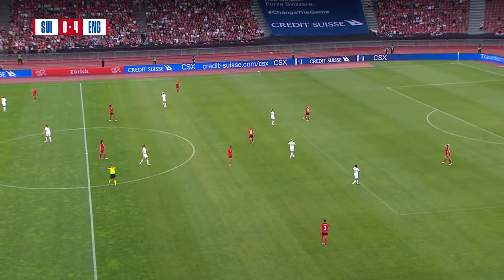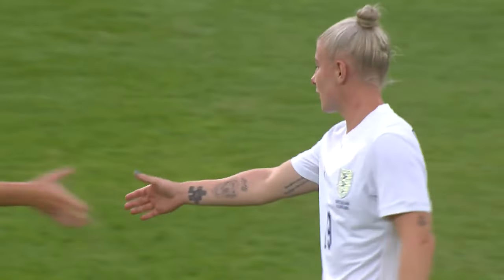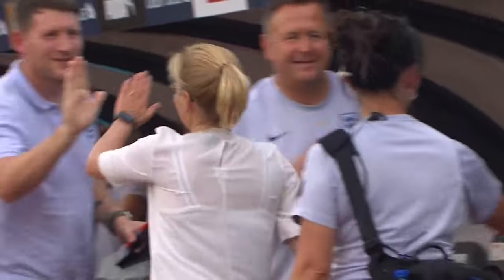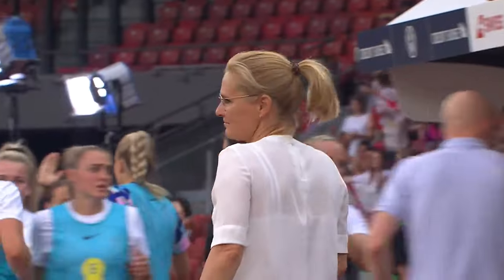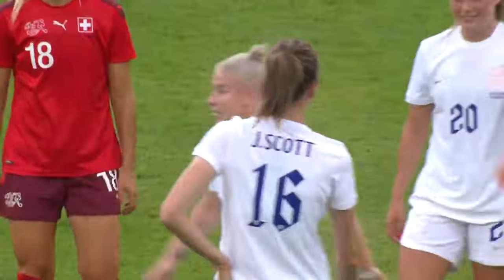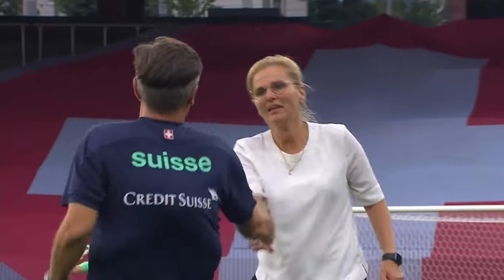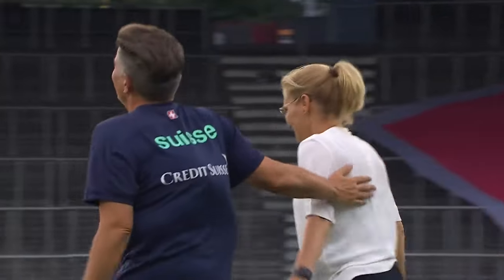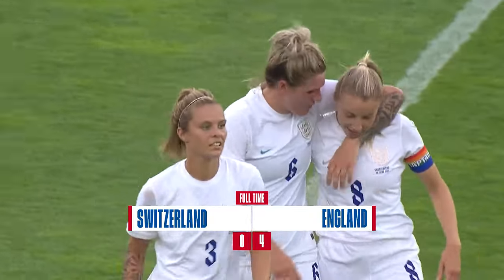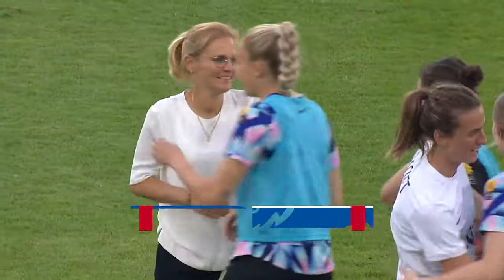Well, preparation done and England in pretty good shape. A dozen wins for Sarina Wiegman, still without defeat, still with a defence barely breached. Just six days to go until the first of what they hope will be six big match days, en route to a home Euros title. And from what we've seen so far under Sarina Wiegman, they've got a pretty good chance. Final score from Zurich: Switzerland nil, England four.